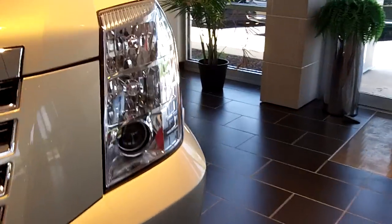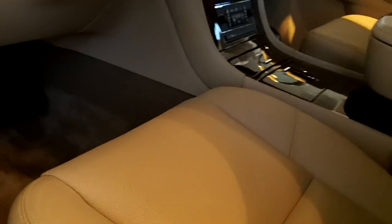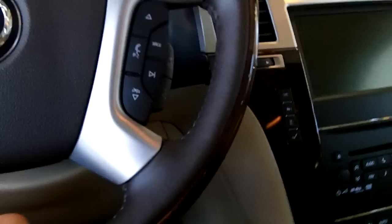So what we're going to start off with is the Escalade. This one has power locks, windows, mirrors, memory seats. It has a six-speed automatic transmission with manual shiftability, as well as tow-haul mode. Here's your cruise control and radio controls on the steering wheel.